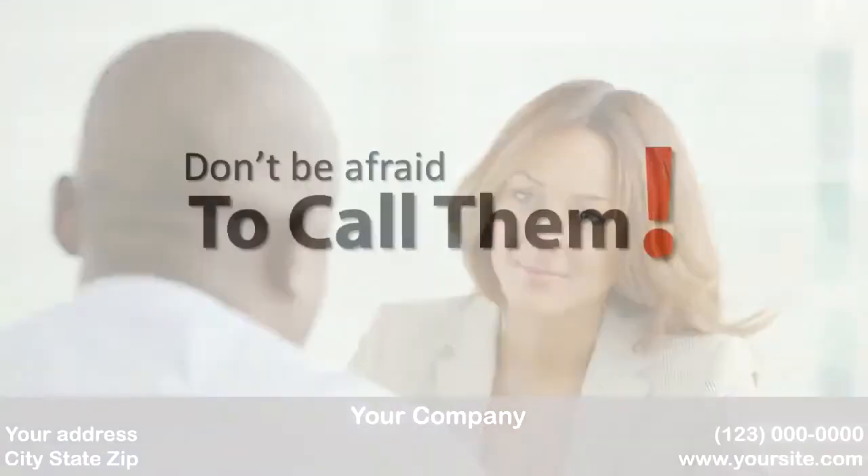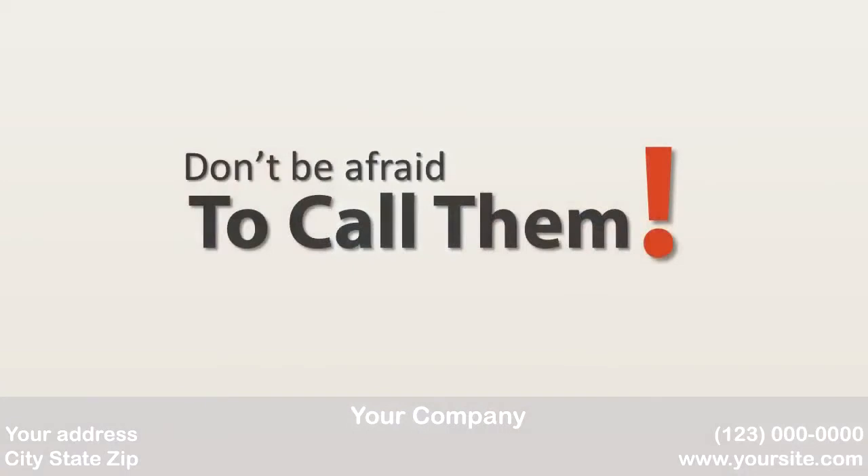Most will be more than happy to offer help and advice should you need it, so don't be afraid of picking the phone up and discussing the different options available to you.